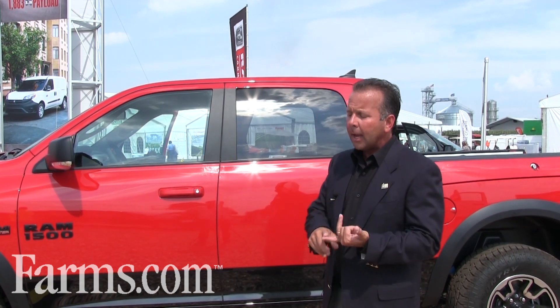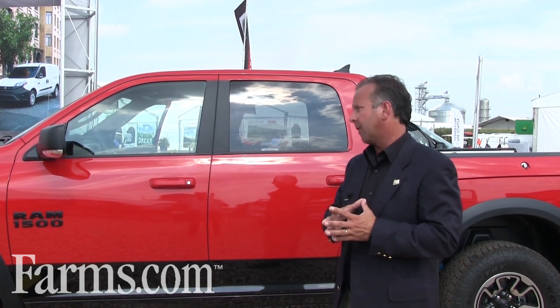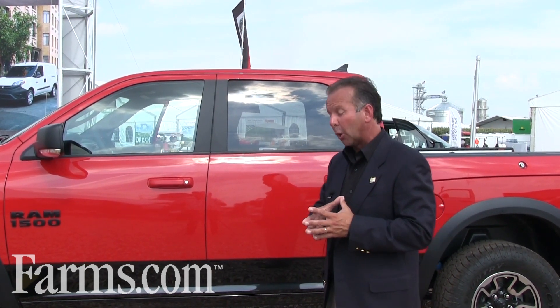If you want a V6 gas option, we do offer our Pentastar V6, which is a Ward's Top 10 motor — it has been a Ward's Top 10 motor for the last four years. That produces 305 horsepower and 285 foot-pounds of torque. The V6 gets 25 miles per gallon and provides a lot of low-end torque. The TorqueFlight transmission is an industry best and drives great fuel economy, great low-end torque, as well as horsepower.